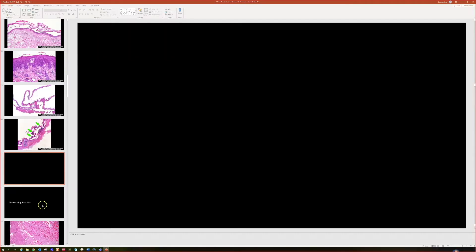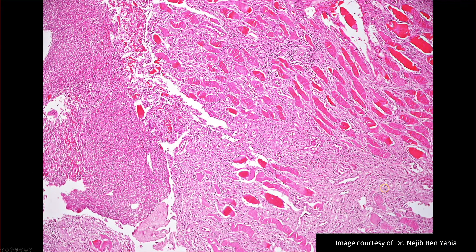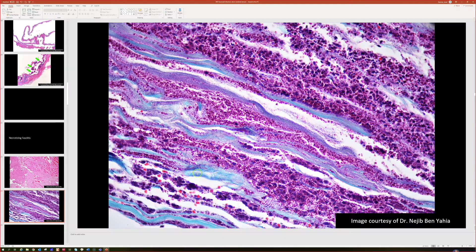Here are two pictures that are a little more clear. This is all dead skeletal muscle with tons of neutrophils and necrotic debris. These images are from my friend Najib Benyahia, a pathologist in Tunisia. Here's a picture with a variation of the H&E stain that he does in his lab — quite beautiful. You can see all this debris and all this fine blue granular material, which is all bacteria.